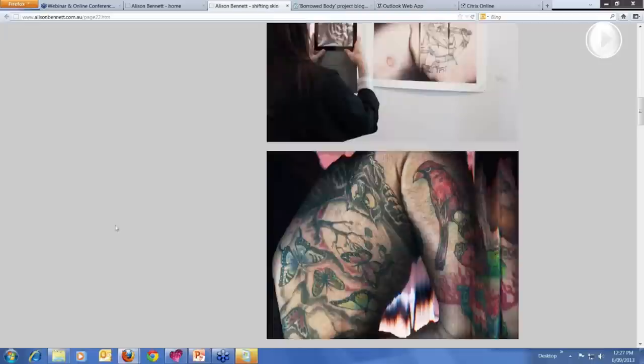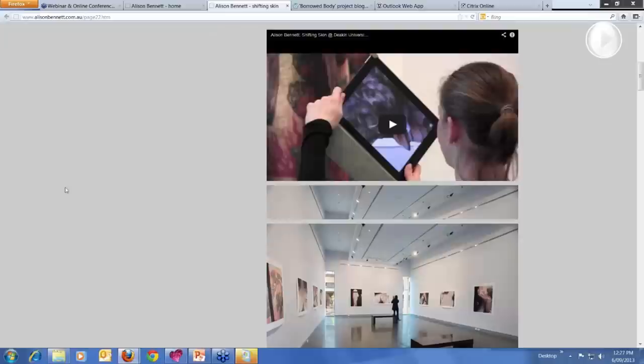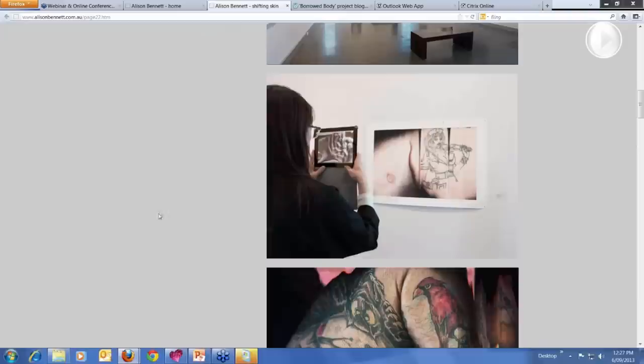The exhibition is documented on my website. From the landing page you can follow the links through to the documentation, and the video I showed is available there, as well as the installation shots of the exhibition. This is the first time I've done a webinar, so it's still very strange to me.